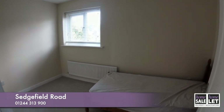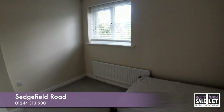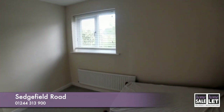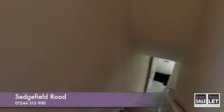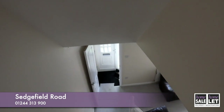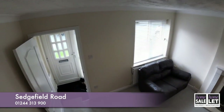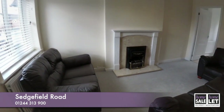And then finally the second bedroom, once again with bed and newly fitted blinds. If you would like any further details on this property, please do give us a call on 01244 316 338. Thank you so much for watching.